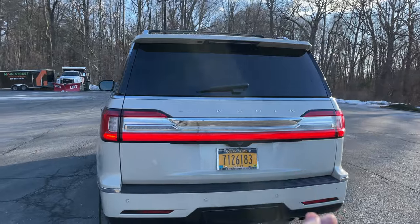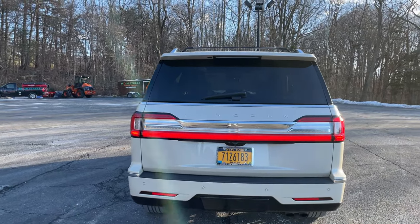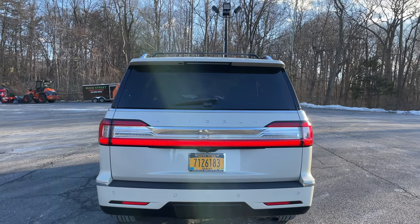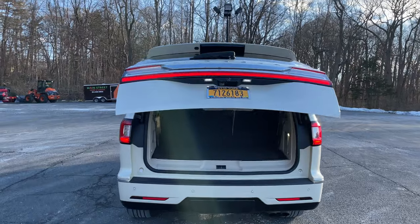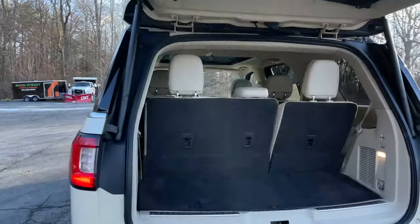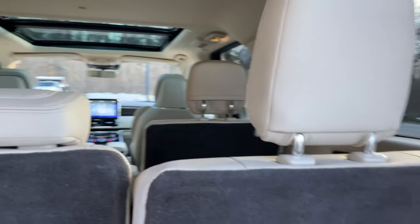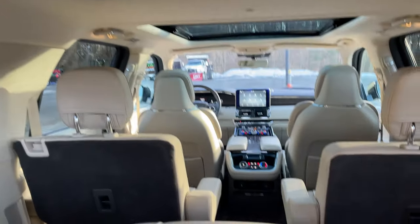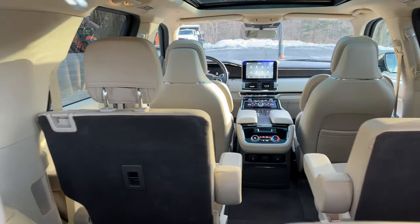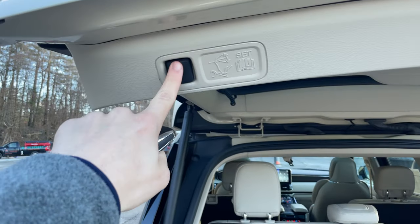Coming around to the rear of the Navigator, you can see Lincoln's signature rear LED light bar. I can actually open this rear hatch by double pressing the key twice, which opens the power liftgate as well. On the interior we have three rows of seating, and this third row is power adjustable by buttons on the side. These can fold down flat to increase luggage capacity, and the second row can also fold down flat for even more storage capacity.